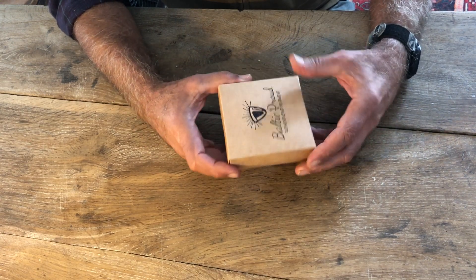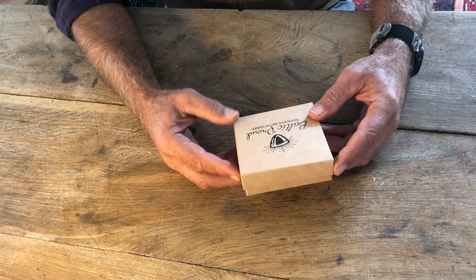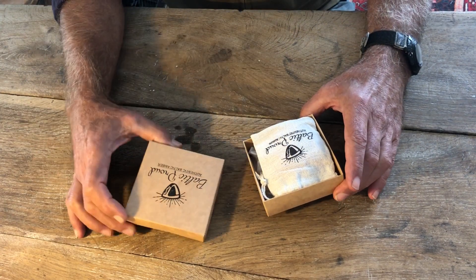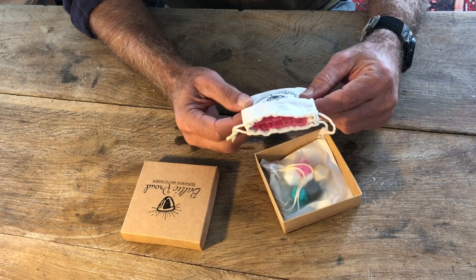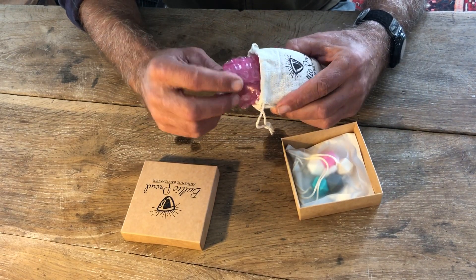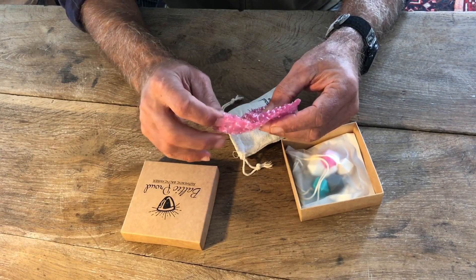We've got a nice, giftable package, so I don't have to worry about gift wrapping it. Very attractive. And inside we've got another package — looks like a linen pouch with the necklace that I purchased. Some additional safety packaging to keep the necklace nice and safe.